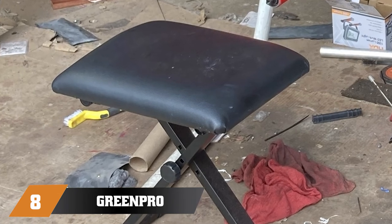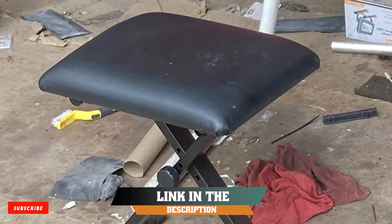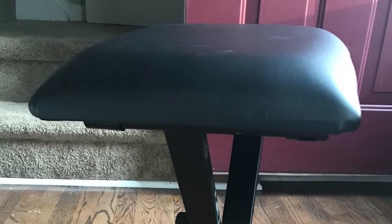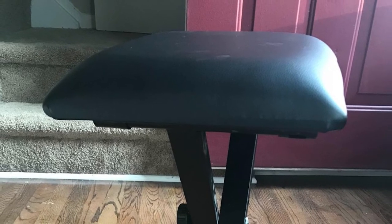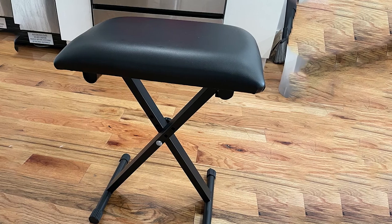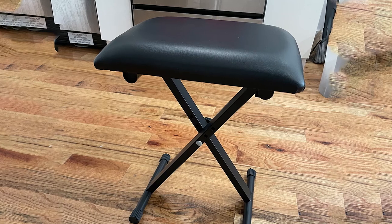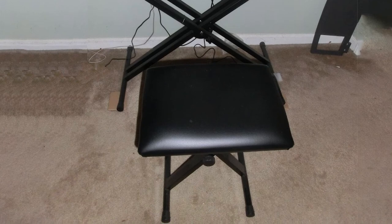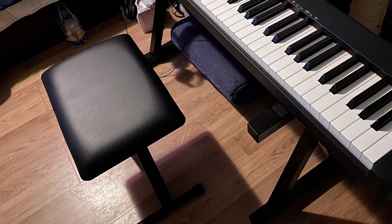The number eight position is held by the GreenPro Adjustable Piano Bench — our budget pick for the best piano bench under 50 dollars. Not only is it exceptionally affordable, but it's also very sturdy. The heavy-duty steel frame holds up to 370 pounds, one of the highest weight limits of all the benches we reviewed. There are three different height adjustments, from 15¾ to 19 inches, making it suitable for just about any pianist. Unlike benches that use thumbscrews, this one has a large knob which is much easier to turn. It also folds up easily for travel, making it perfect for gigs.